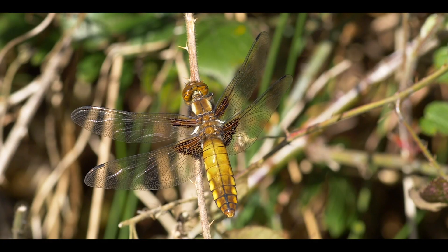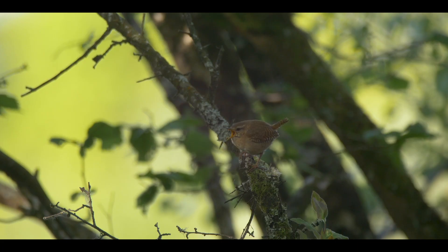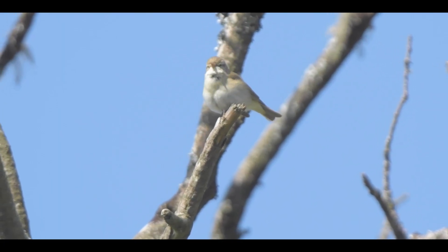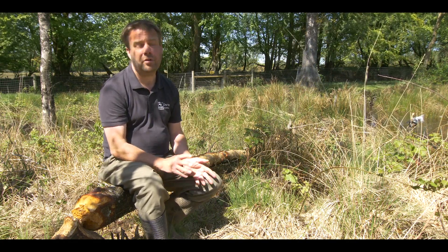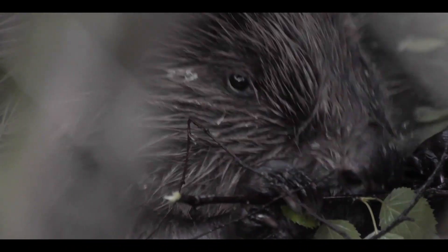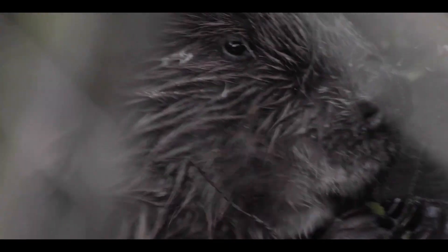We put beavers into this enclosure in 2011, so they've been here now for about eight years. They're a native species to Britain and they are what we call a keystone species, which means the impact they have benefits a whole range of other species. One of the reasons why we wanted to reintroduce this animal was to see what other species benefited from it and what it did to our watercourses and to our wetlands.